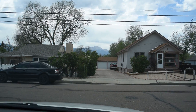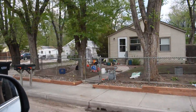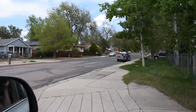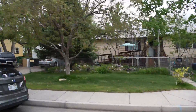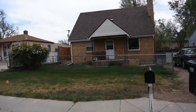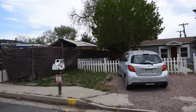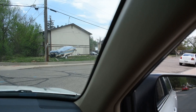Okay, straight ahead is Pikes Peak coming out of the complex now. And this is going to be the neighborhood. We'll just go around the block so you can see the neighborhood. So the townhome complex is surrounded by single-family homes. Across the street we've got looks like some four-plexes.